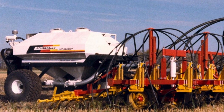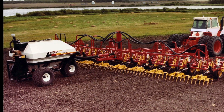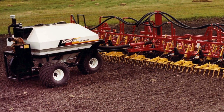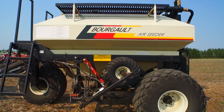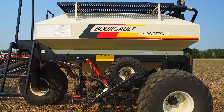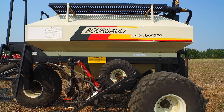Borgo introduced its first air seeder, the Model 138, to the marketplace in 1980. This 138-bushel cart was the first air seeder to be towed behind the cultivator, giving the operator a full, unobstructed view of the seeding equipment. This concept of a tow-behind unit has served as a model for virtually all of the air seeders currently being produced throughout the world.